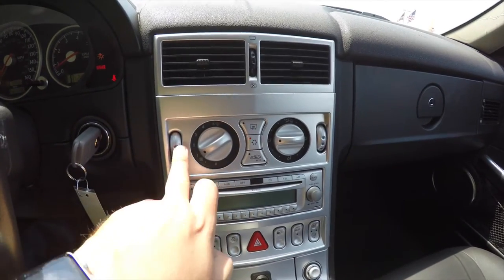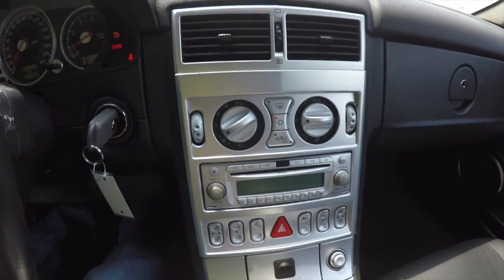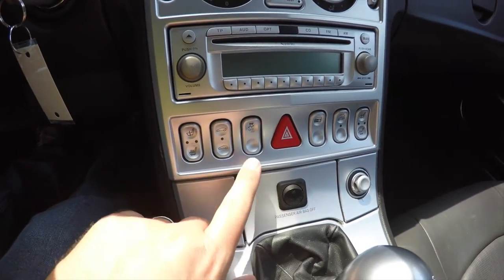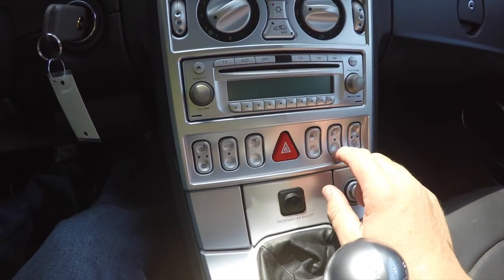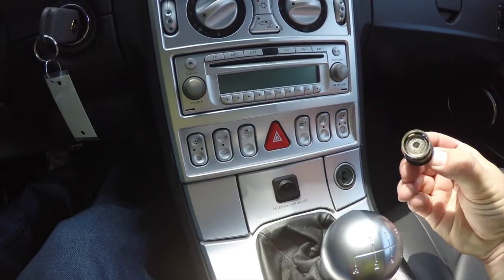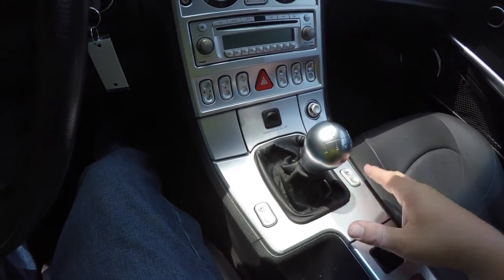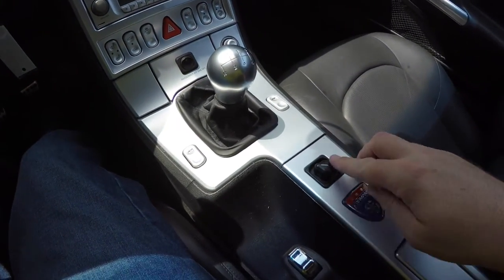You have climate control with dual-zone capability. Moving down, you have the radio face for your Infinity premium audio system with CD player. There are heated seat controls, a spoiler deployer, traction control, hazard switch, door lock switch, tow mode, passenger side heated seats, cigarette lighter, and passenger airbag off switch. Moving further down the center console, you have the lever for the six-speed manual transmission, power windows, and power mirrors.